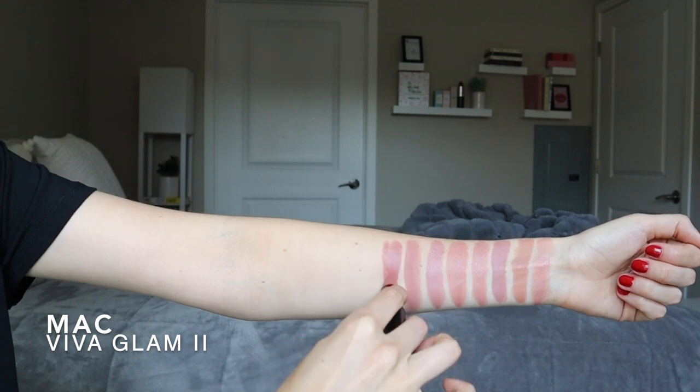Next we have another MAC shade, and this is Viva Glam 2 — and this one's a satin. So if you're not into that kind of purpley undertone and you like something that has a little bit more warmth to it but still isn't peachy, this is your lipstick. It's still light, but not super light like some of the others — kind of getting into a light, mid-tone pinky brown. I freaking love this color. Another one that's very comfortable — it's not quite as creamy as their amplified formulation. If you want something that's a little bit more budge-proof, you'll probably like their satin formula.